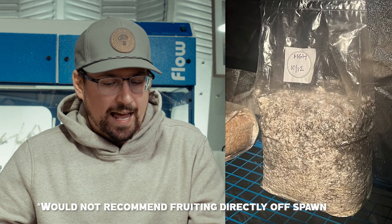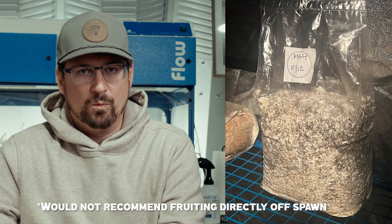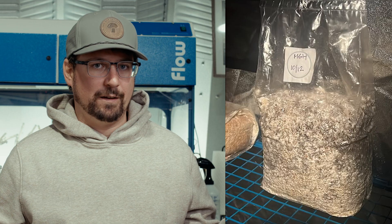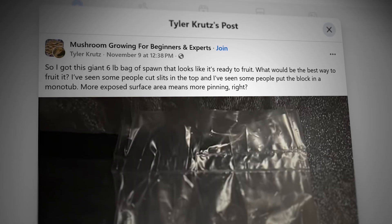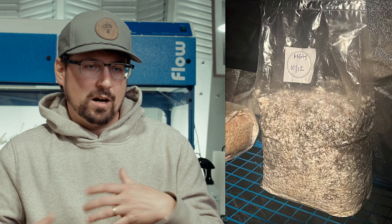The first thing I would consider is the temperature differential. You're going to want to move grain spawn from a warmer incubation area to a cooler fruiting tent. In nature, this happens during a rainstorm — mushrooms typically pop up after a rainstorm cools the environment. So the first step is to decrease your temperatures three, four, even ten degrees; that's going to trigger pinning. Another factor is cutting slits in the top of the bag — this is the evaporative effect of mushroom mycelium, causing it to go into the life cycle of pinning and fruiting.